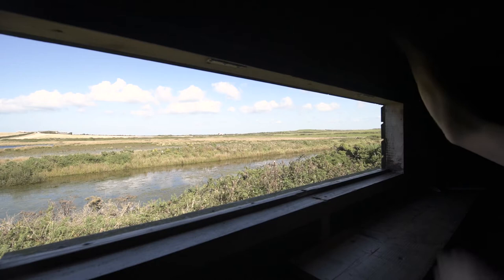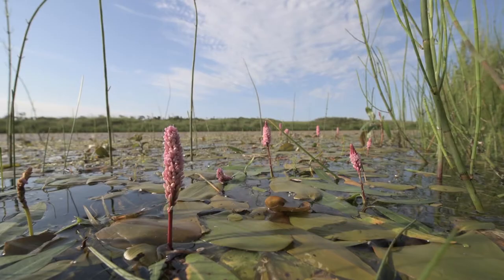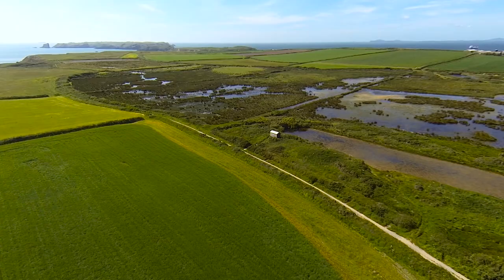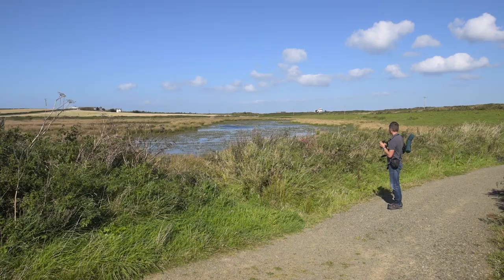We've got an area of water, open sedges, sandwiched between a stunning beach and the deer park, which is famous for its seals in the autumn. The spring and autumn see migrant birds passing through, wading birds stopping off — just a great piece of habitat.